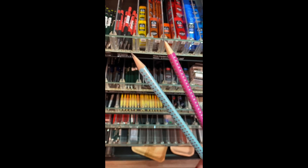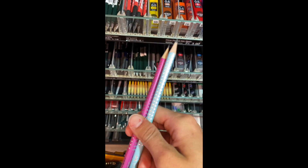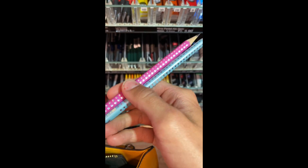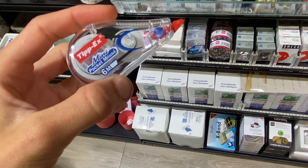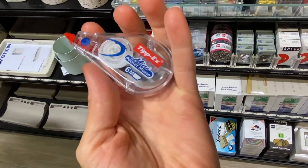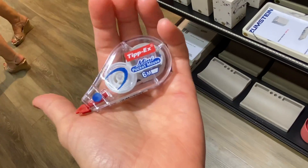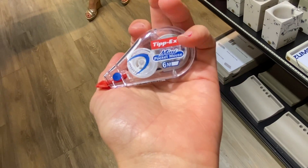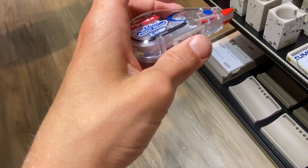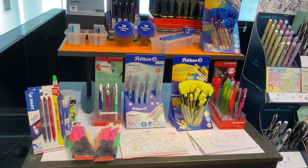These pencils are really cute and you can always use those — and they are matching to my pencil case. Then here I have tip bags, and this is also a need for me: white-out. So that's perfect, and this one is small and fits well into my pencil case.